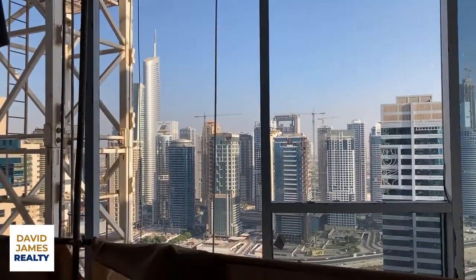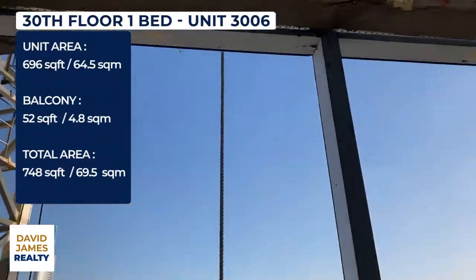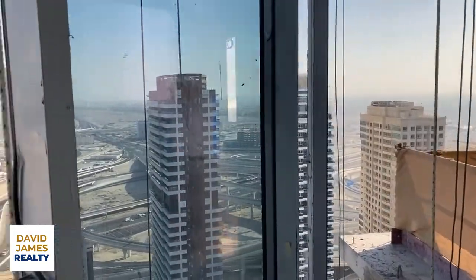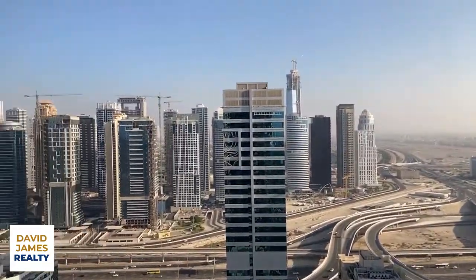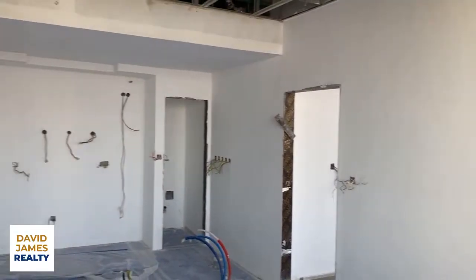These units are fantastic value. You get this stunning wall-to-wall, floor-to-ceiling glass. The view is excellent from these units. We call them investor units, but quite frankly they'd be a fantastic place to call home. They're light, they're airy.